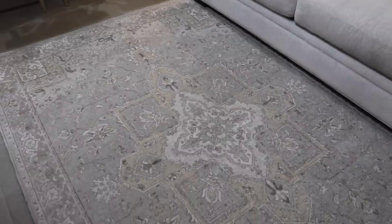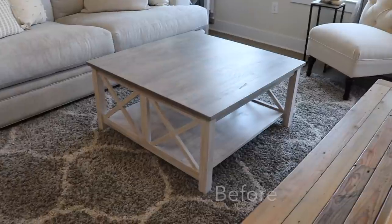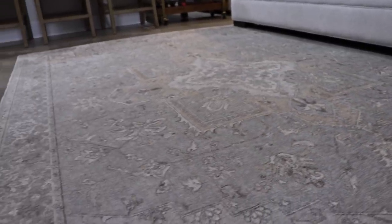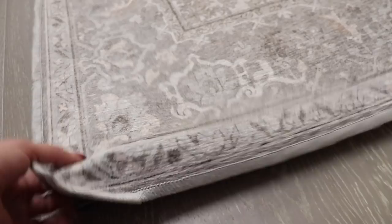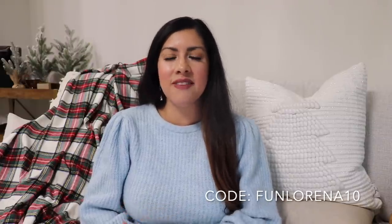Something else I got that's not necessarily Christmas decor but I've been wanting to switch out for a while — a new rug! I'm super thankful to Ruggable for sponsoring this portion of today's video. They gifted me this beautiful rug and it goes perfectly in our living room. The old rug was very shaggy and I never knew if it was clean, but with having a dog I love that Ruggable rugs are washable. They also have a cushioned rug pad where you can switch out rug covers. You can get 10% off with my code FUNLORENA10 — all info is in the description below.